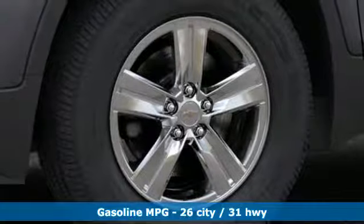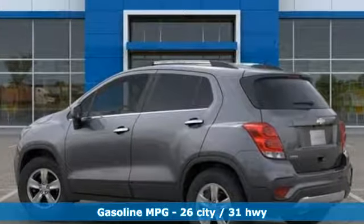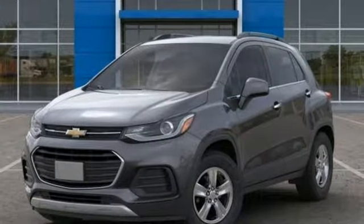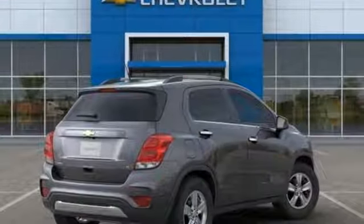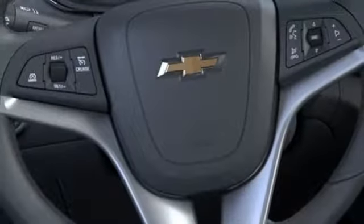And get ready for an impressive combination of features: intercooled turbo inline 4-cylinder engine, leather steering wheel, streaming audio, manual tilting steering column, doors and push button start proximity key, external memory control, aluminum wheels, Wi-Fi hotspot, and power heated mirrors.